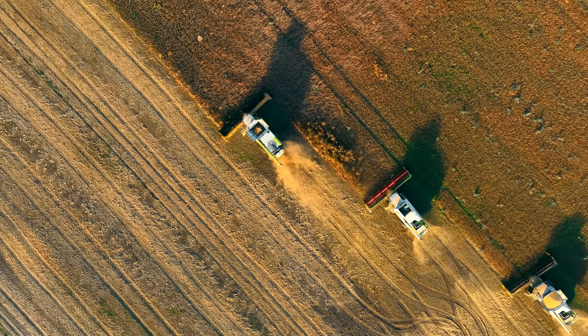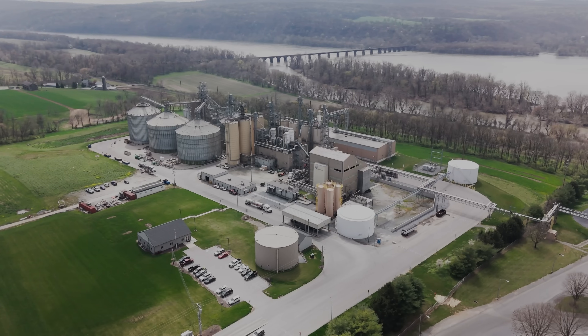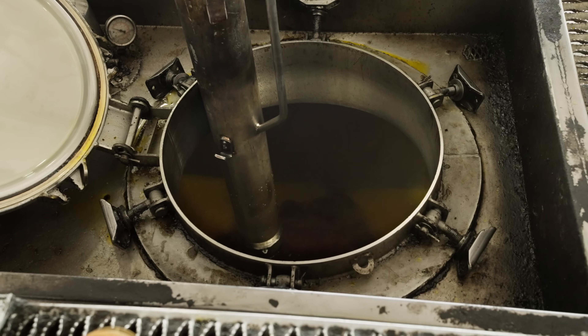Making bioheat fuel starts by sourcing agricultural byproducts from local farms across the state. Rather than going to waste, these extra materials, like soybeans, are transformed into oils at local agriculture processing facilities.